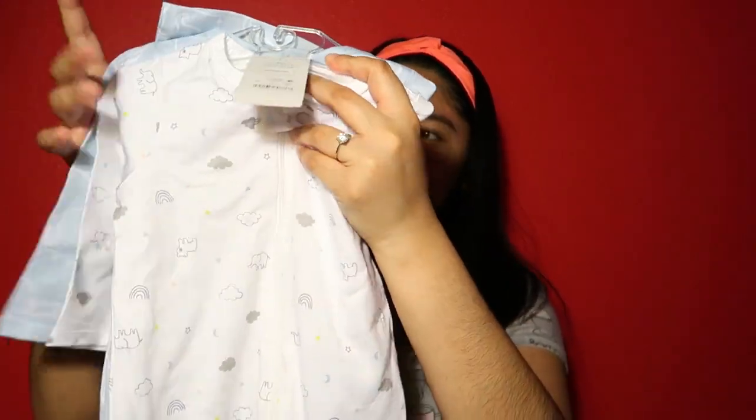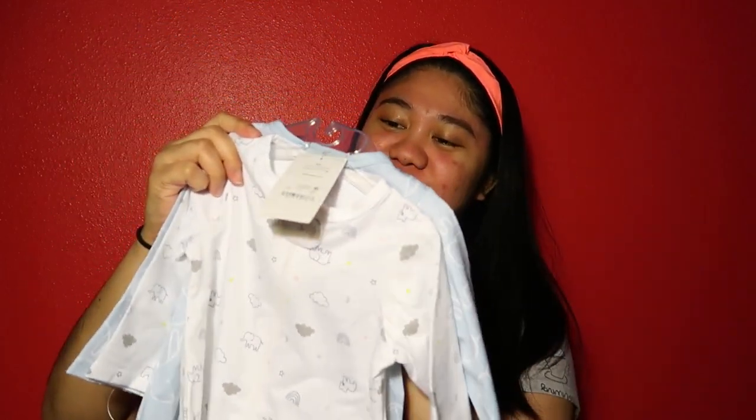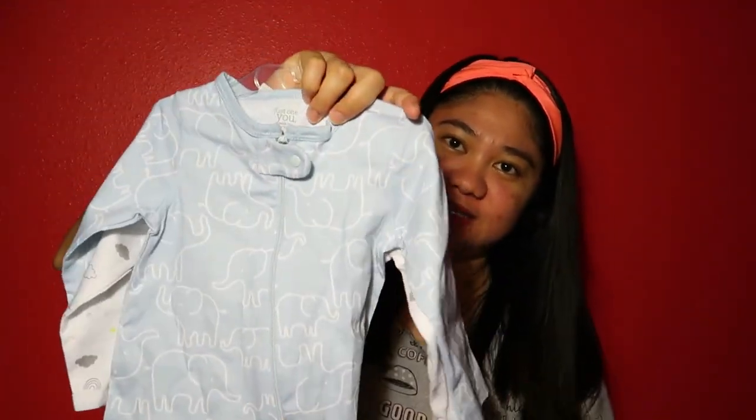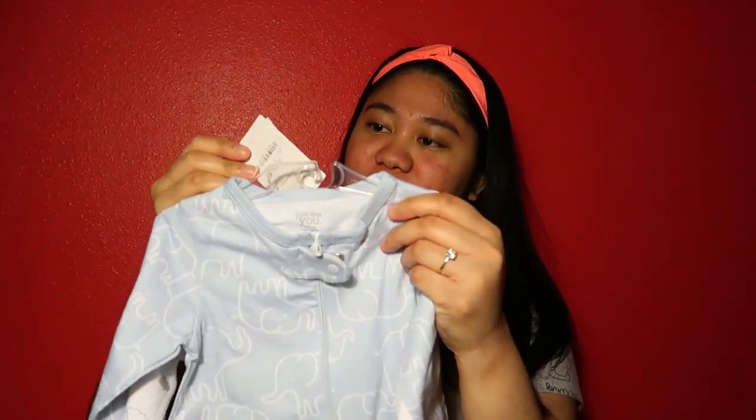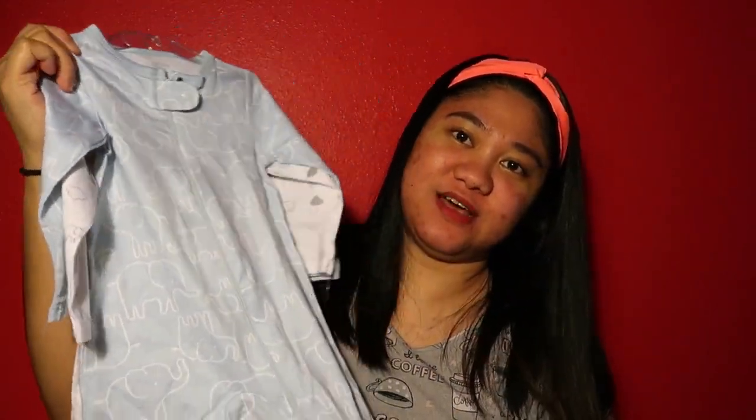Another clothing item — this one goes all the way down to the feet. It's for 6 months. We got this from Walmart on clearance for seven dollars. That's what's inside the paper bag.